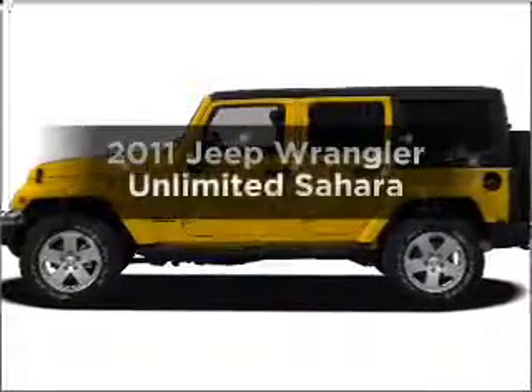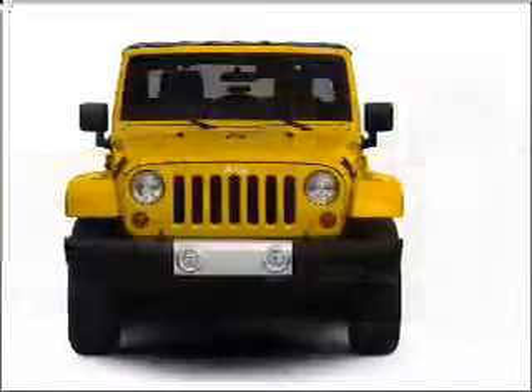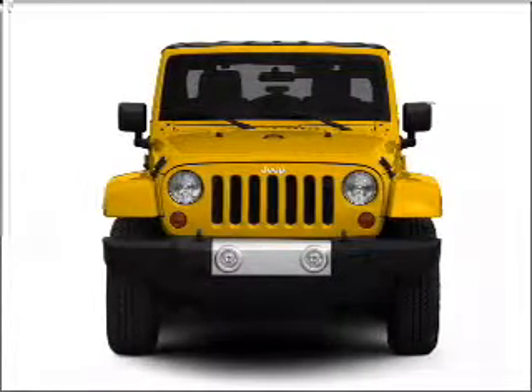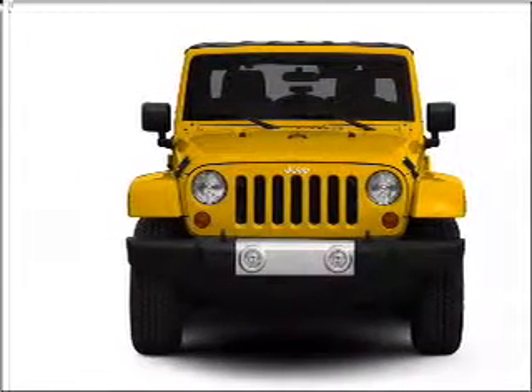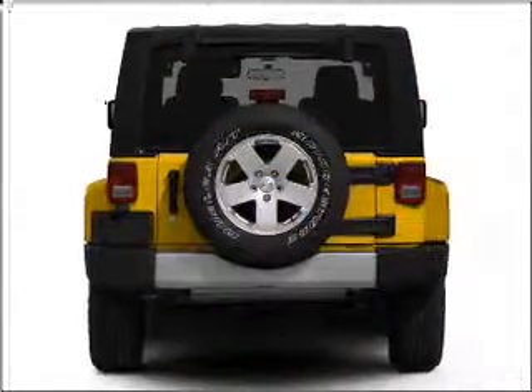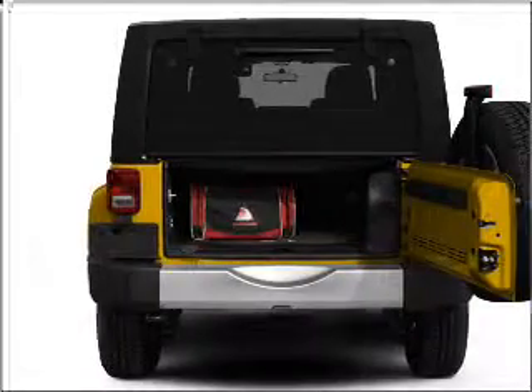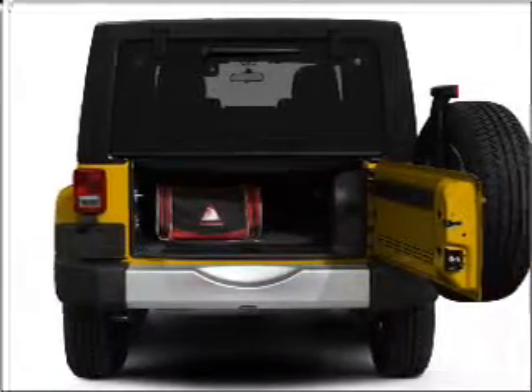Check out this 2011 Jeep Wrangler Unlimited. If you're looking for a first-rate auto, this one could be yours today. With a reliable six-cylinder engine connected to a smooth shifting transmission, premium wheels give a more luxurious look. Get advanced listening benefits from the premium sound system. You will appreciate the safety feature of anti-lock brakes.